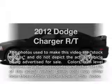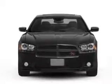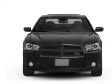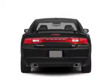Introducing the 2012 Dodge Charger. If you're looking for a first-rate auto, this one could be yours today. With a powerful 8-cylinder engine connected to a smooth-shifting 5-speed automatic transmission, you will appreciate the safety feature of anti-lock brakes.